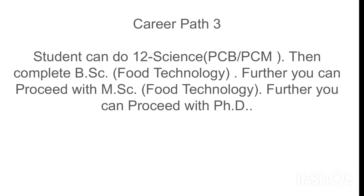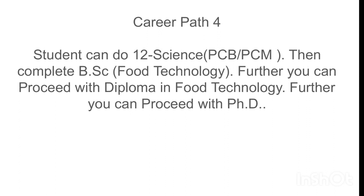Career path 4: a student can do 12th science with PCB or PCM, then complete a BSc in Food Technology. Further, you can proceed with a Diploma in Food Technology, and then pursue a PhD.